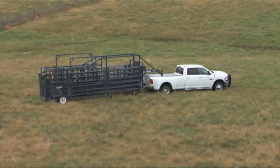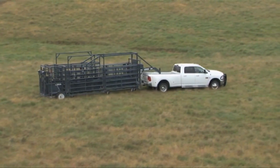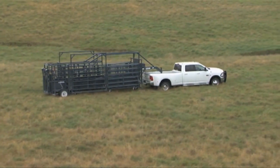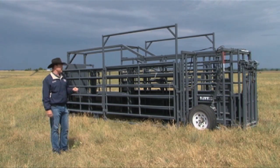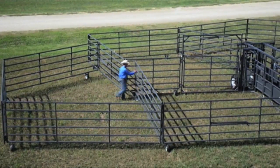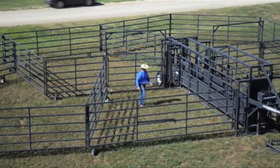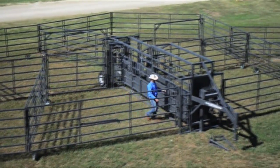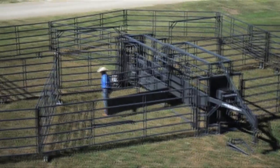The Rawhide Portable Corral in transport is 30 feet long and eight and a half feet wide. The corral weighs anywhere from 7,500 to 10,000 pounds depending on the model ordered. We have 16-inch transport wheels on the back end with greaseable hubs and a heavy highway hub. One person can set up the Rawhide Portable Corral in about 10 minutes and be ready to contain 150 to 400 head of cattle without lifting a panel.